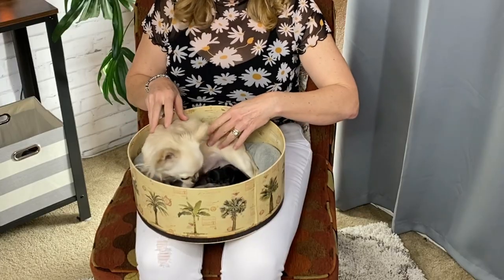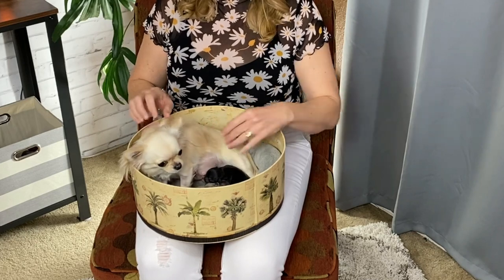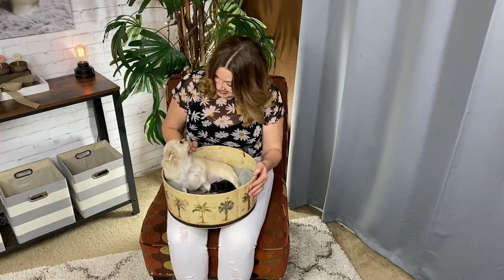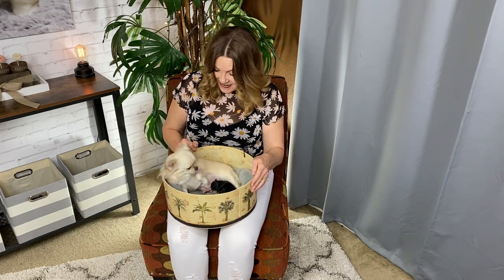Hi guys! Welcome back to Sweetie Pie Pets. This is Daisy, and Daisy has a precious little package that she wants to share with the world. What do you have, Daisy? What is it? We look over there and tell everyone.